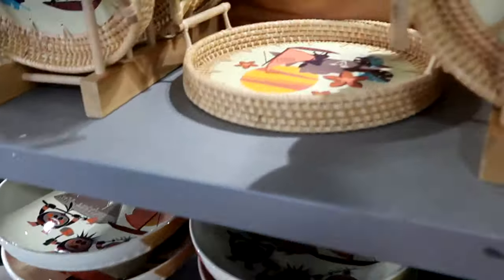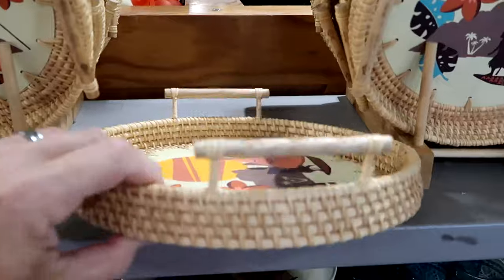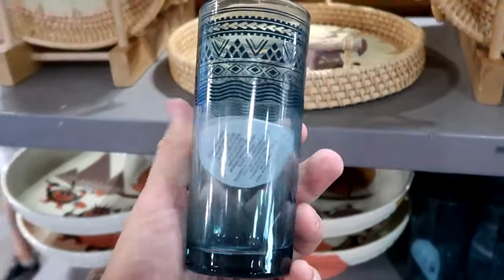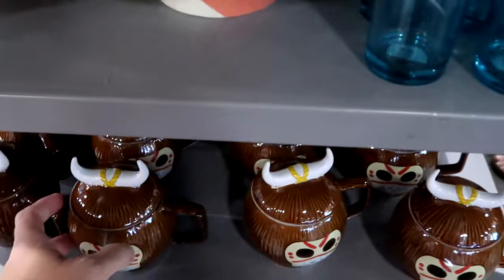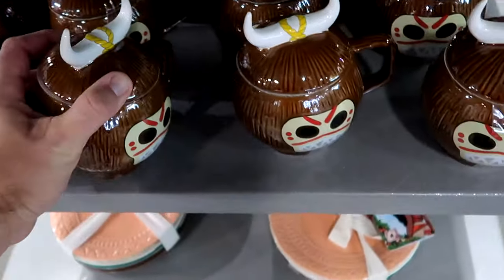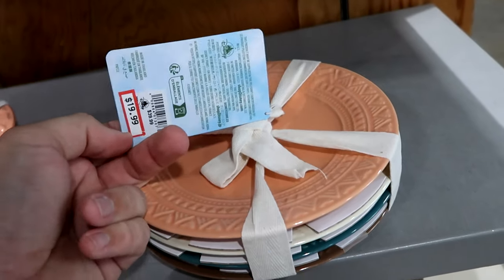They have everything from the Moana collection — even all the home items. Check out these little serving trays with Moana, a nice basket material with handles on either side, $20 from $35. They have Moana drinkware including a nice clear cup for $7.99 from $15 and a really neat coffee mug shaped like a tiki god with a removable cap for $12.99 from $25. They even have the matching Moana dishes — you get four different patterns and four different colors — $19.99 from $40.